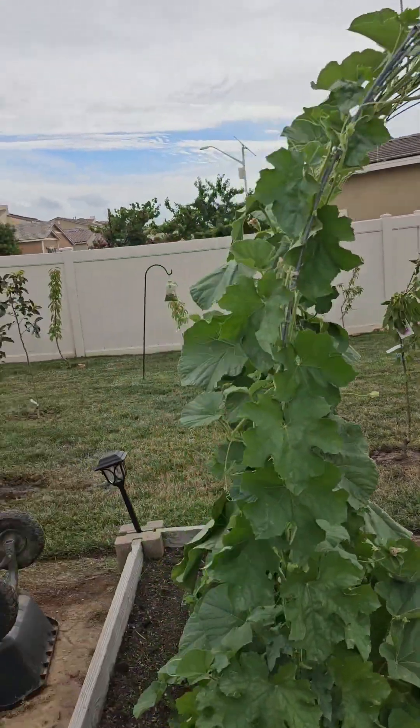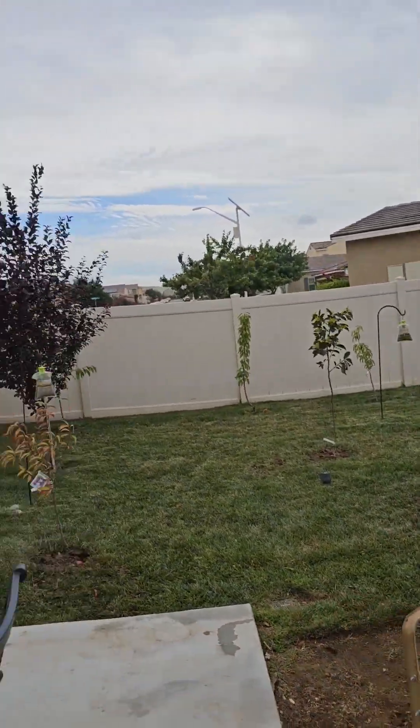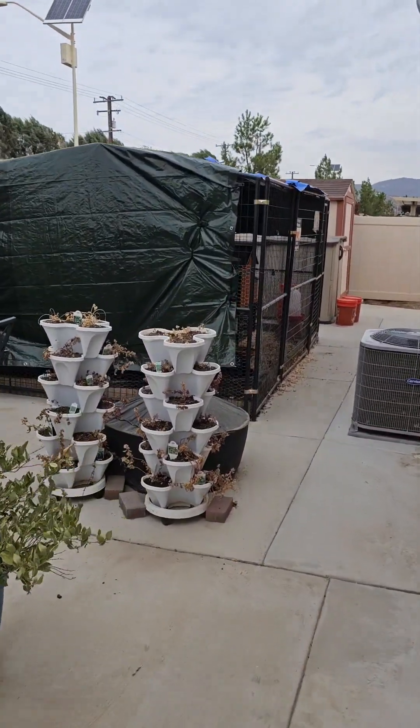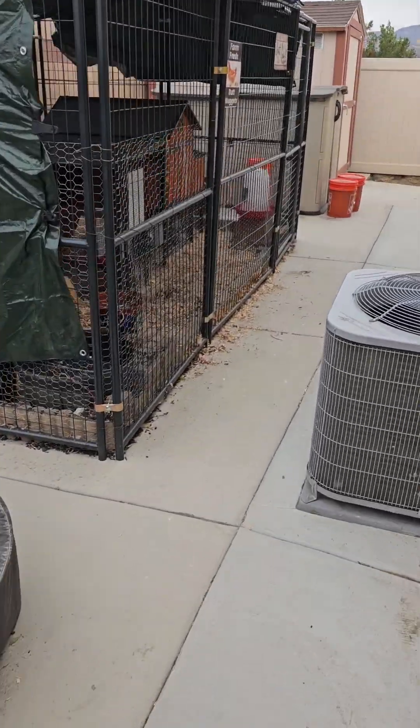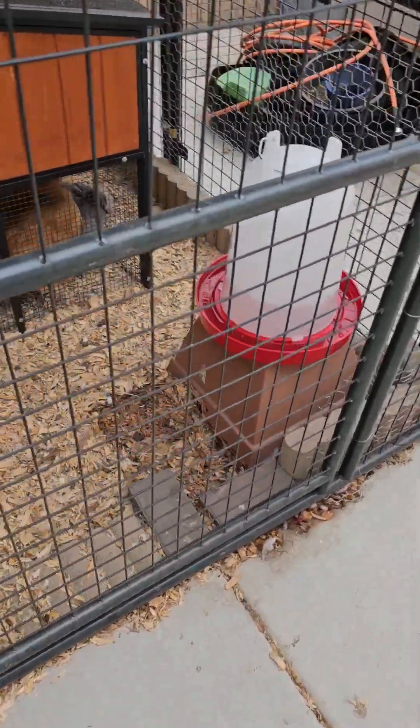I'll keep you guys in the loop as to what's going on. Let me go get the generator, cover the TV up, and then I'm going in the house. I'm gonna take a nice hot shower, put on some sweats and jammies, and just chill — there's not much else to do. Yep, they're back in the coop.